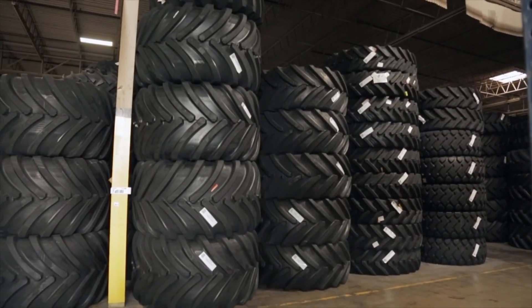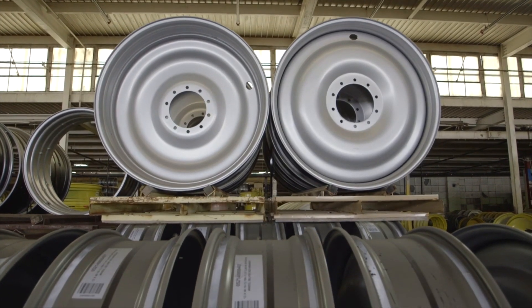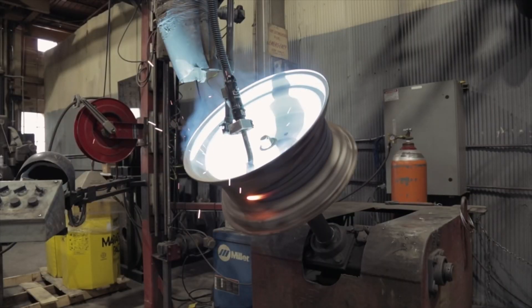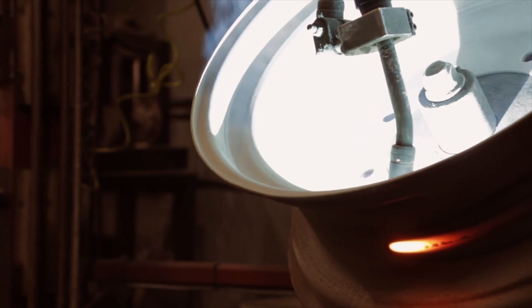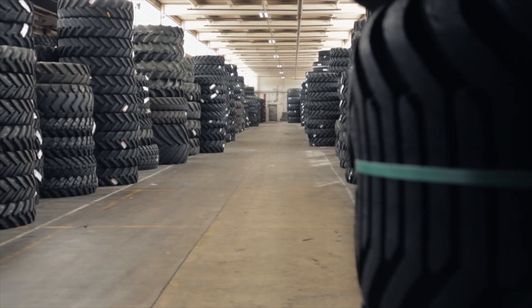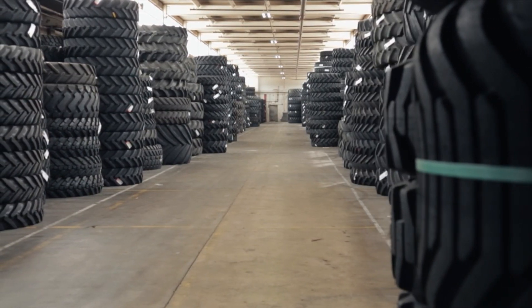We have wheels for all makes and models of tractors, sprayers, combines, and grain carts. If we don't have the wheel in stock, we'll custom build, sandblast, and paint in-house. There isn't a more vast inventory in North America dedicated to helping dealers move more iron.